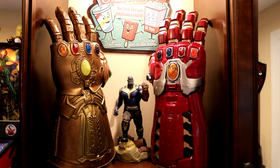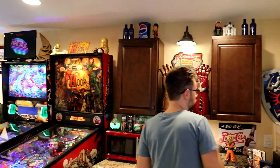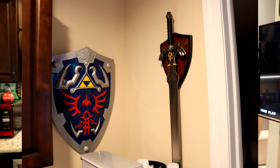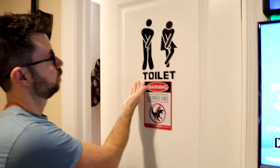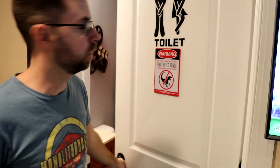We have two infinity gauntlets — the two from the last Avengers movies — and Thanos is guarding them. This is the Hyrule shield and the Master Sword. And since we're over here, this is a full four-piece bathroom — toilet if you must go, but there is an electrified fence in there and possibly a raptor, so be careful.